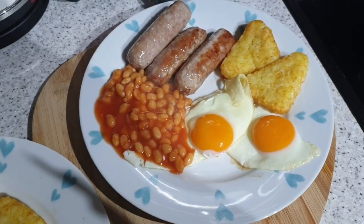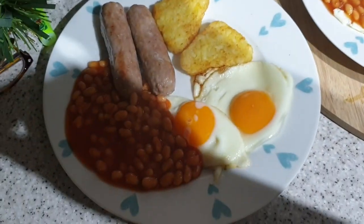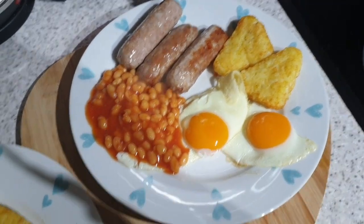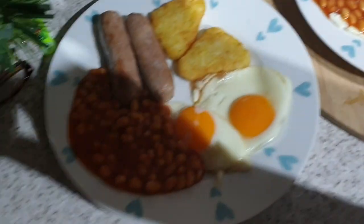It's tea time and it's super simple. Late home from work. We've got Heck sausages, hash browns, eggs, Heinz beans. That's our tea.